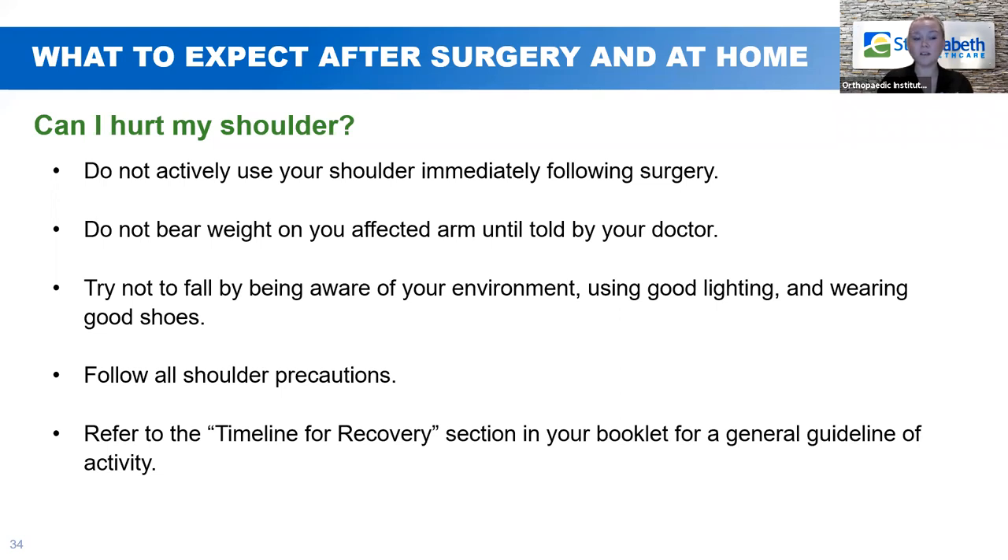The total shoulder replacement patient education book — you can get that in pre-admission testing, or it's also available on our website. There is a document in there called 'Timeline for Recovery' that gives you a general guideline for when you'll be able to do certain activities.